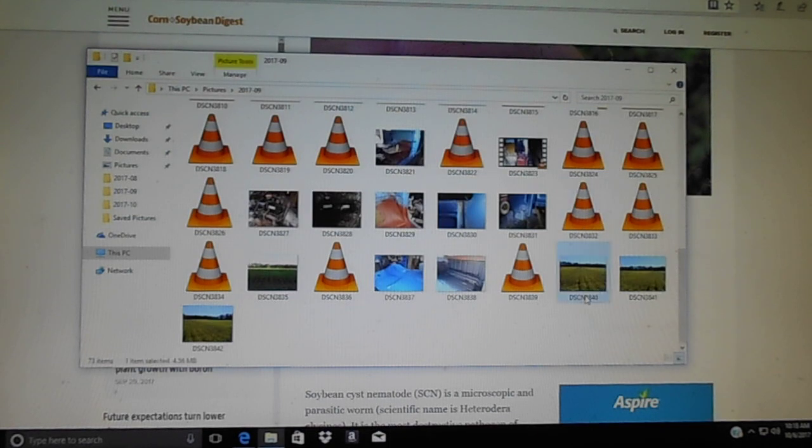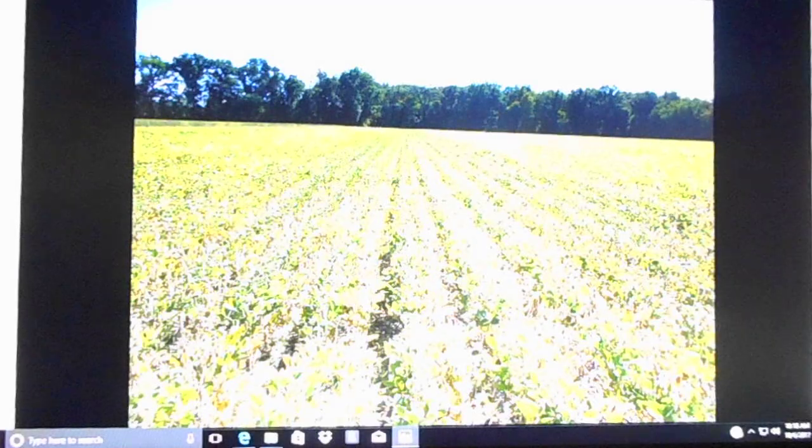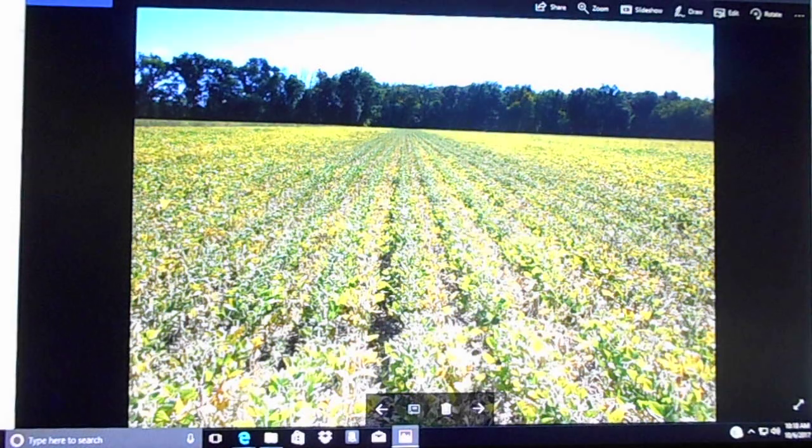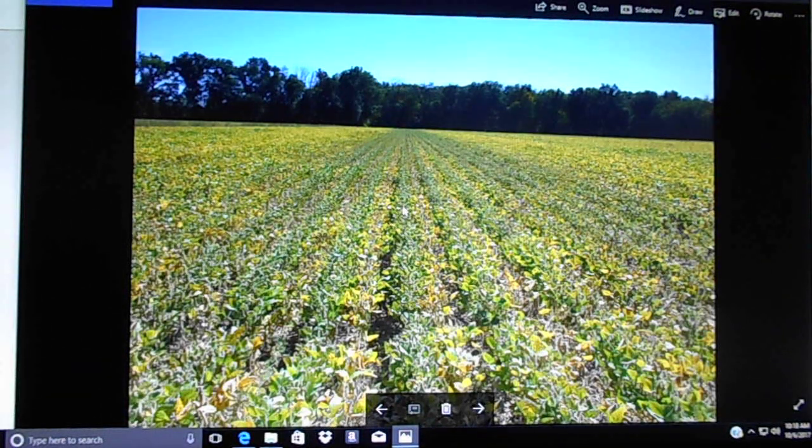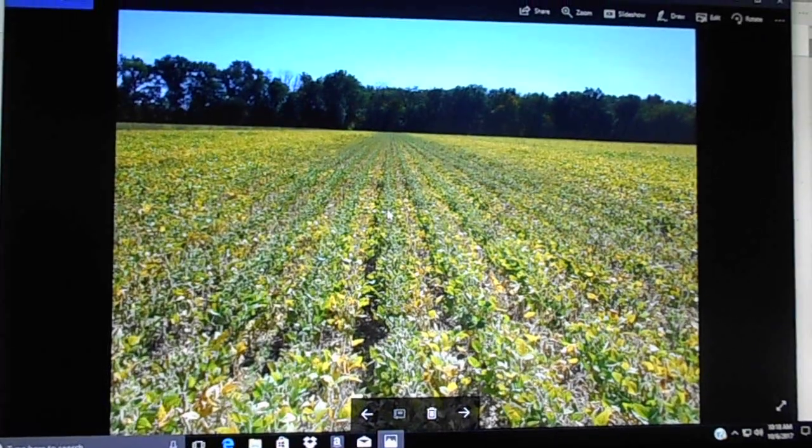So that's it in a nutshell — soybean cyst nematodes caused this problem that turned yellow beans back green. I've got to make some changes next year in what I'm going to do going forward. A lot to learn, so if you have any questions feel free to ask, and as always please comment, rate, and subscribe. We'll see you next time.